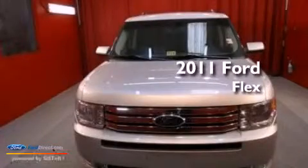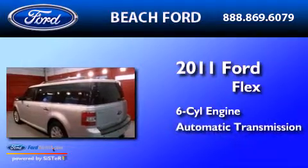This is a 2011 Ford Flex. It has a six-cylinder engine and an automatic transmission.